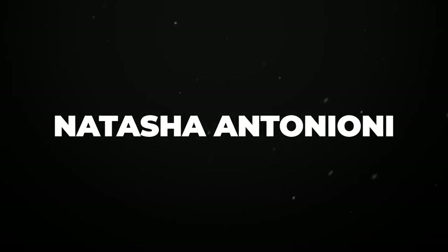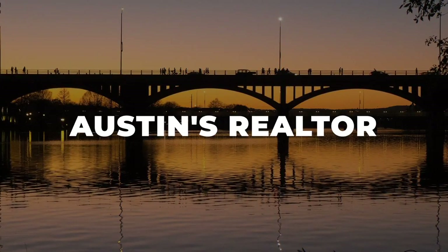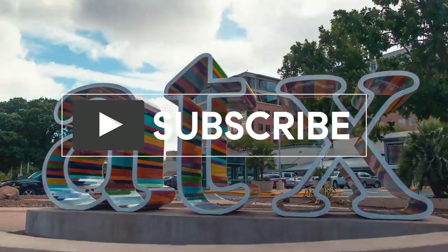Hi there, I'm Natasha Antonioni with Austin Life, where we cover all things Austin, real estate, and design.